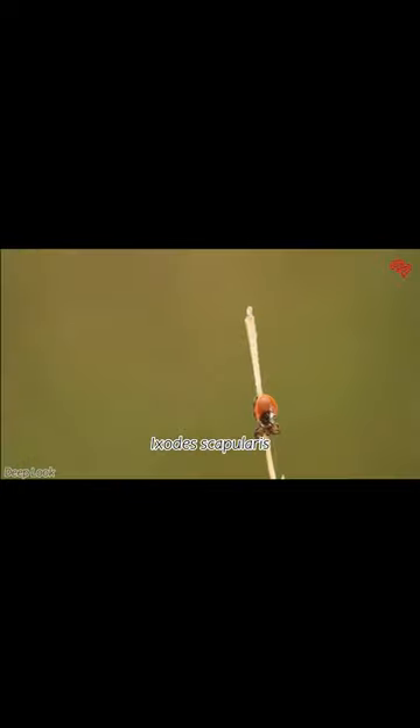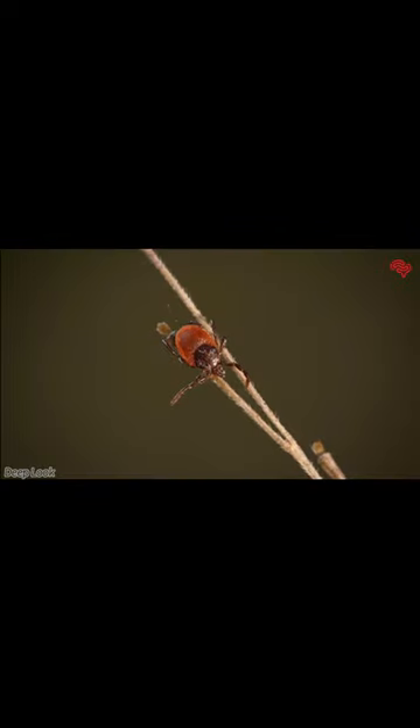The black-legged tick, scientifically known as Ixodes scapularis, might be small, but it has a big impact on both humans and animals. These ticks are found primarily in North America and are known for their role as vectors for diseases like Lyme disease.